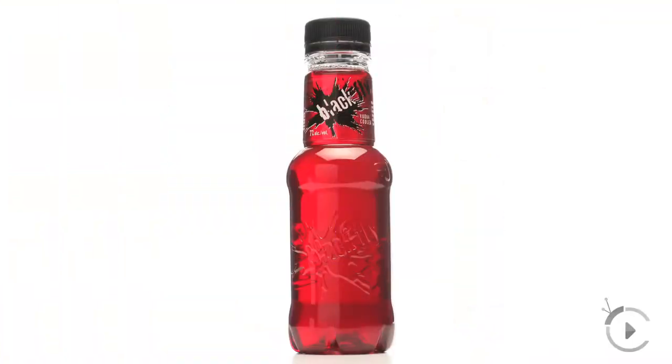Packaging — of course we wanted to address everything on all fronts — it's quite innovative. It's a PET non-breakable bottle, lightweight, so it's really convenient and a good fit with the category. They're resealable bottles and they're bigger than a typical cooler, about 15% bigger.